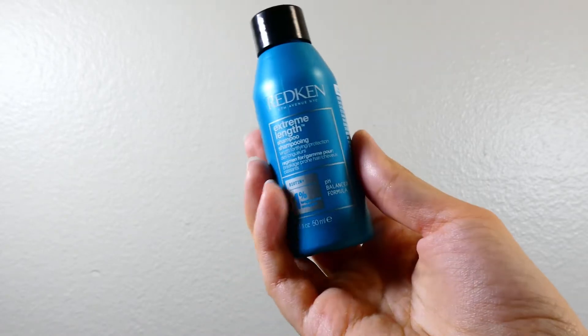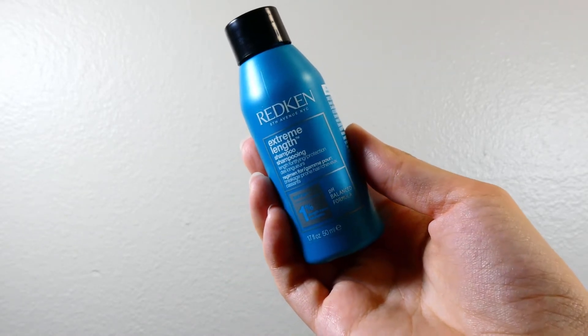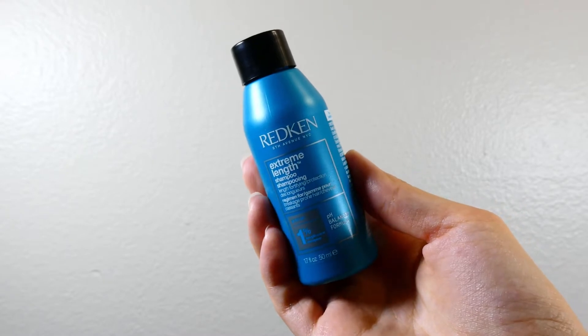Our expensive shampoo is the Redken Extreme Length Shampoo. And I think you can start to understand why the price isn't so different. But let's continue.